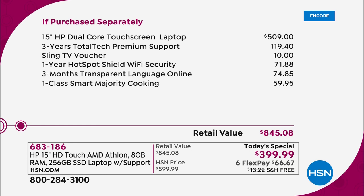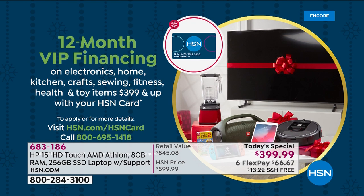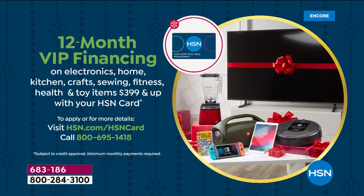Most people are doing FlexPay, so let me reiterate. FlexPay means you get this home for $66.67. Any Visa, MasterCard, American Express, Discover — no fee, no application. If you do have an HSN-branded credit card, you can also take advantage of 12 months VIP financing, meaning you get it home for $33 and change.